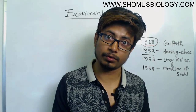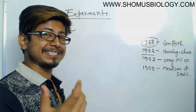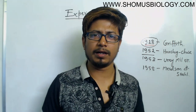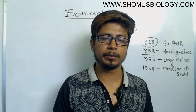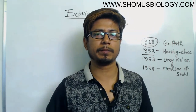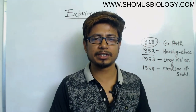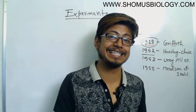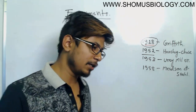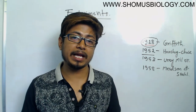So how exactly did Hershey and Chase prove the role of DNA as genetic material? The experiment was based on a very fundamental difference between protein and DNA. Earlier there was a divide among scientists — some believed protein might be the genetic material, some believed DNA might be. Hershey and Chase properly proved that protein should never be the genetic material; only DNA can be.